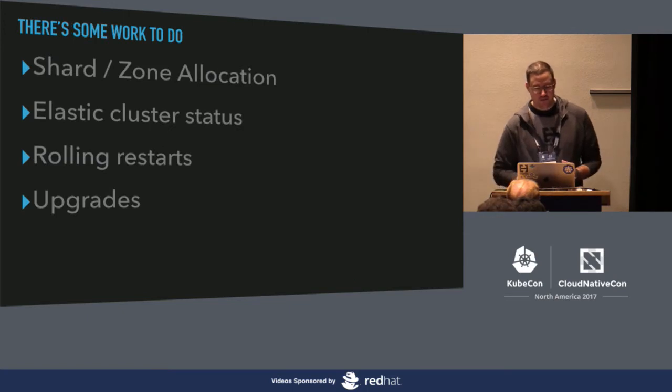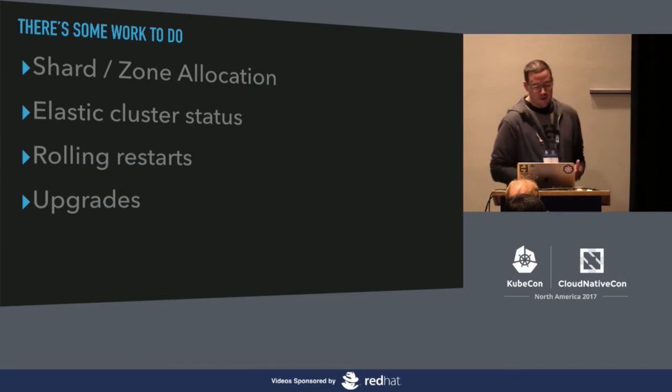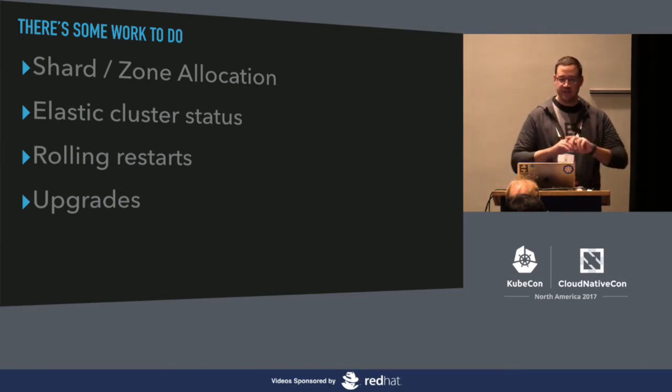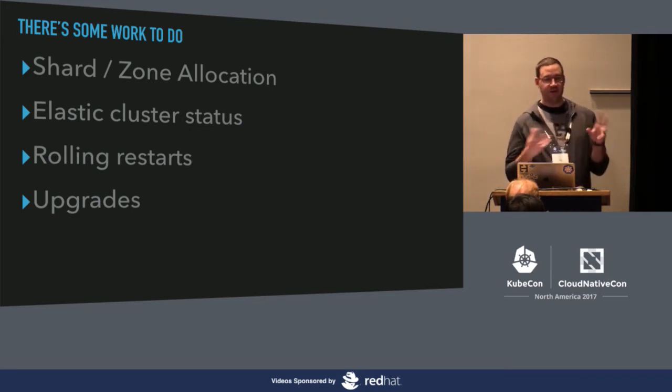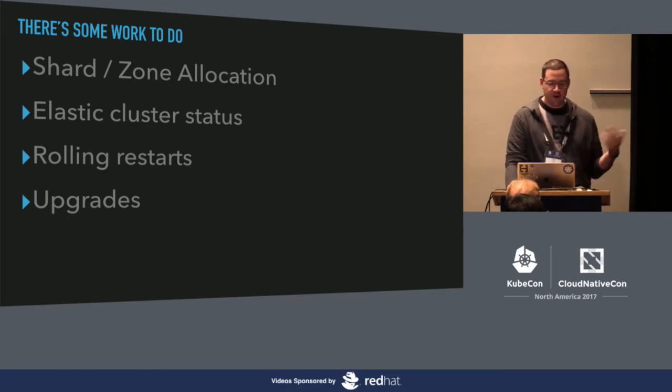There are some gotchas and work still to do. Things like shard allocation and zone allocation — we're distributing across zones but have to tell Elastic how to do that properly. Elastic cluster status isn't implemented yet, and that will help us enable rolling restarts and upgrades.